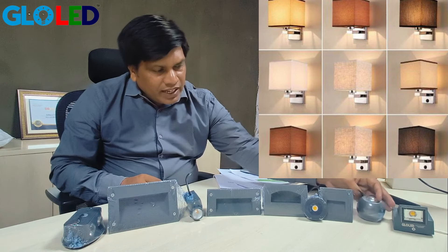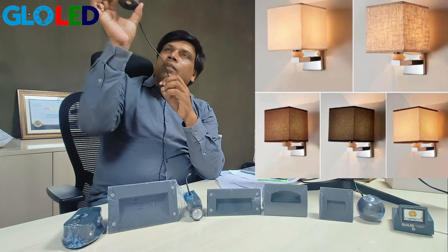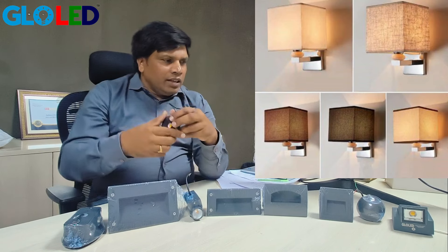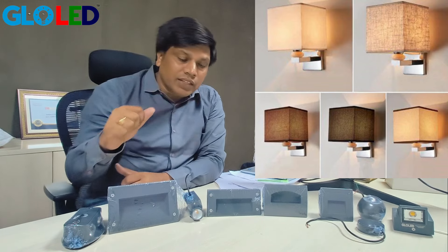We have a striker here — this is a 3-watt striker, we can fix it to the wall. Coming to here, we have one-way, two-way, three-way, and four-way lights also. Those lights you can see in the video.